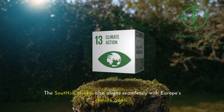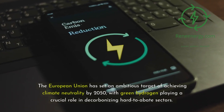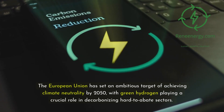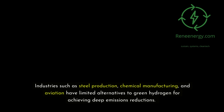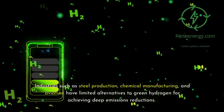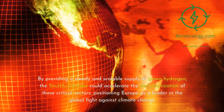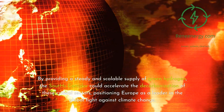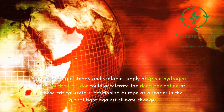The South 2 corridor also aligns seamlessly with Europe's climate goals. The European Union has set an ambitious target of achieving climate neutrality by 2050, with green hydrogen playing a crucial role in decarbonizing hard-to-abate sectors. Industries such as steel production, chemical manufacturing, and aviation have limited alternatives to green hydrogen for achieving deep emissions reductions. By providing a steady and scalable supply of green hydrogen, the South 2 corridor could accelerate the decarbonization of these critical sectors, positioning Europe as a leader in the global fight against climate change.